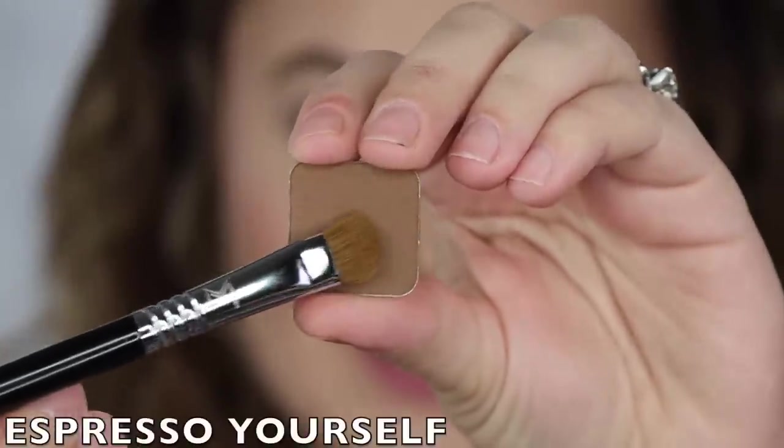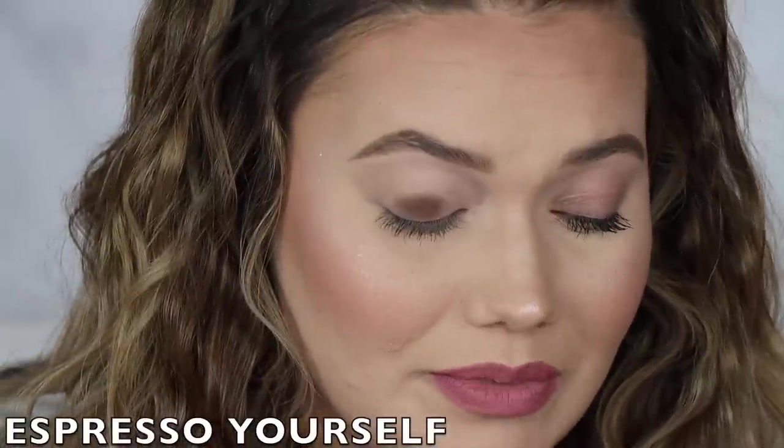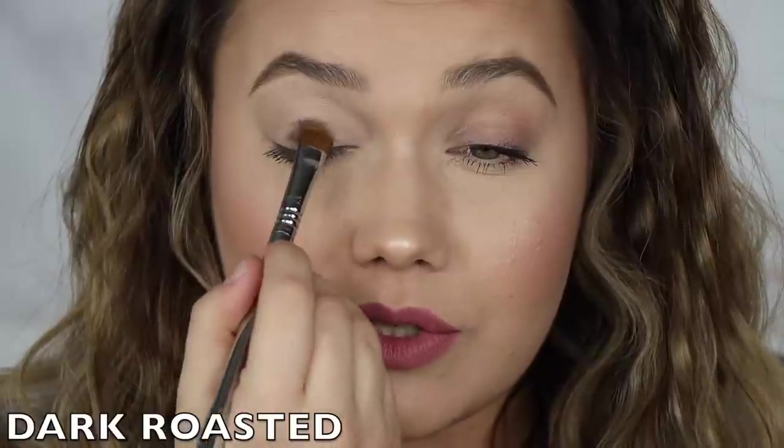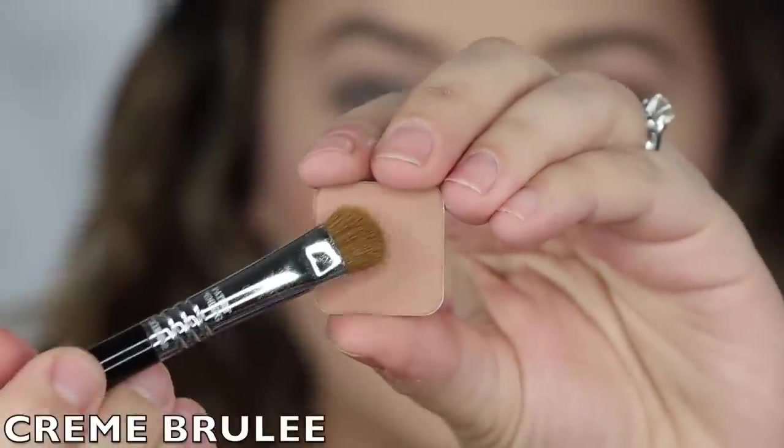The next shade is called Espresso Yourself. I love a good deep dark brown — the pigment is exceptional. Super opaque, super bold, super buttery, and an absolutely stunning true espresso brown. The next shade is called Dark Roasted. Super dark roasted — these browns just keep getting better and better. It looks like ink or something, it is so deep, so rich, just perfect. Absolutely gorgeous.